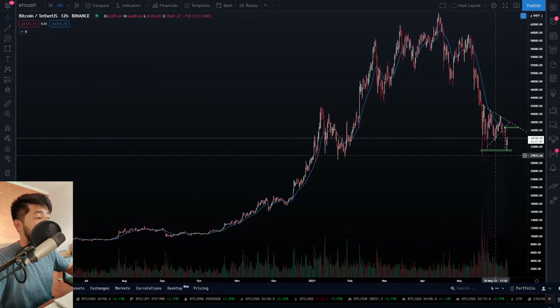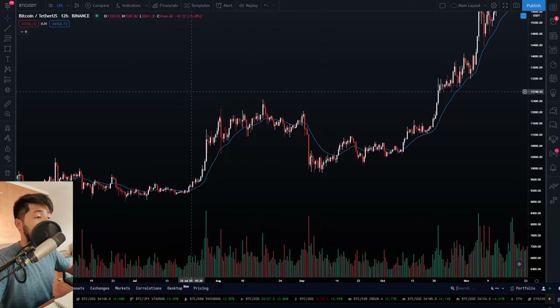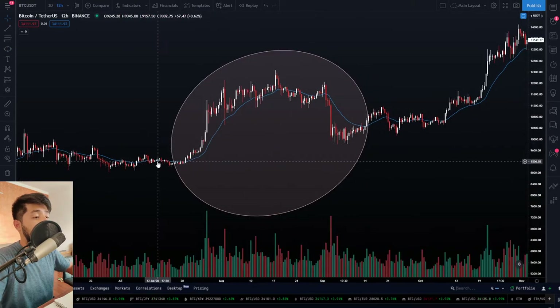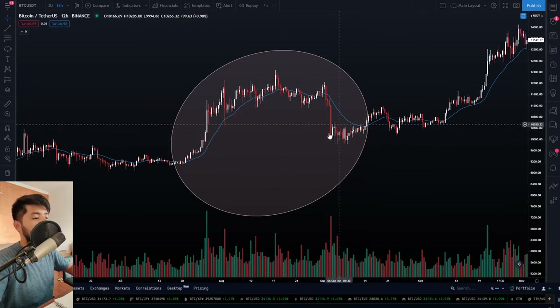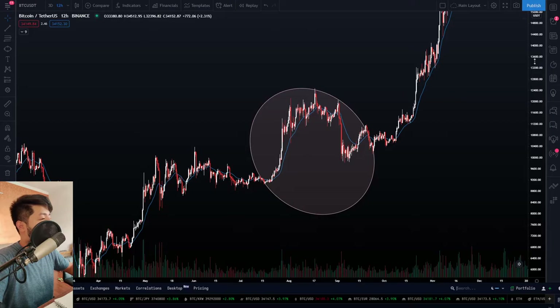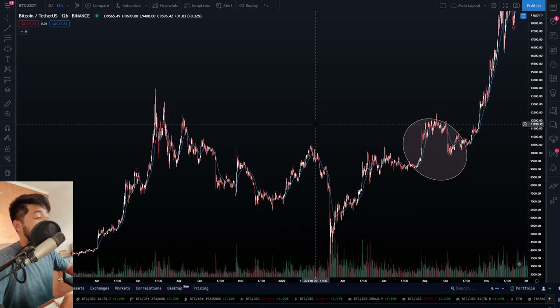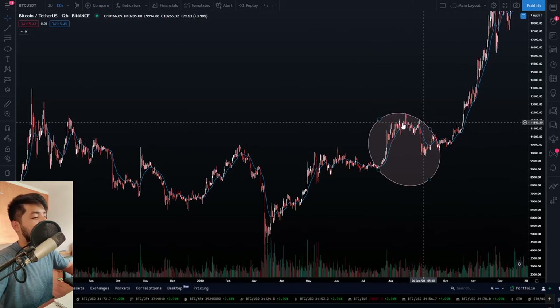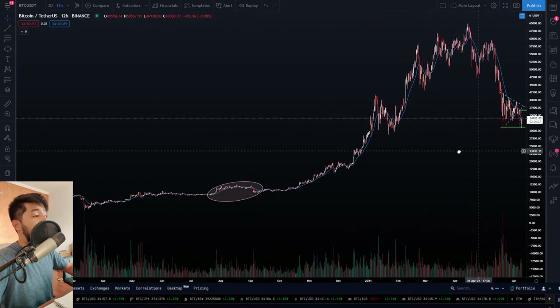I can't stress how similar this entire piece of price action looks to a previous one. Look at it — an exponential climb to the upside, a huge area for distribution again and again, breaking down finally and formulating a base, then eventually going to the upside again. The dynamics back then were quite different — we were trying to leave a huge sell zone standing at $12,000 per Bitcoin. And we did quite literally do that. Dynamics right now are completely different.